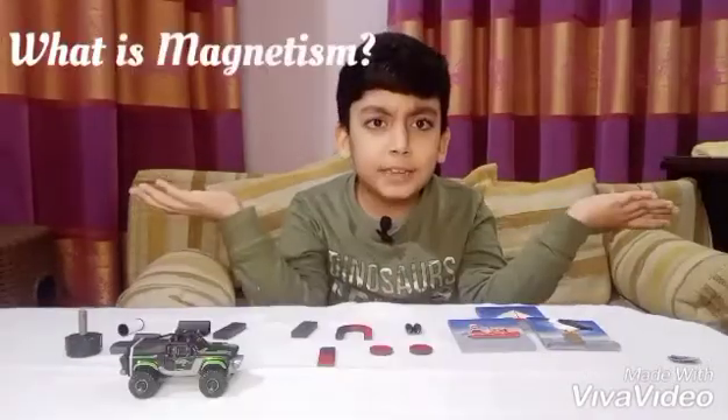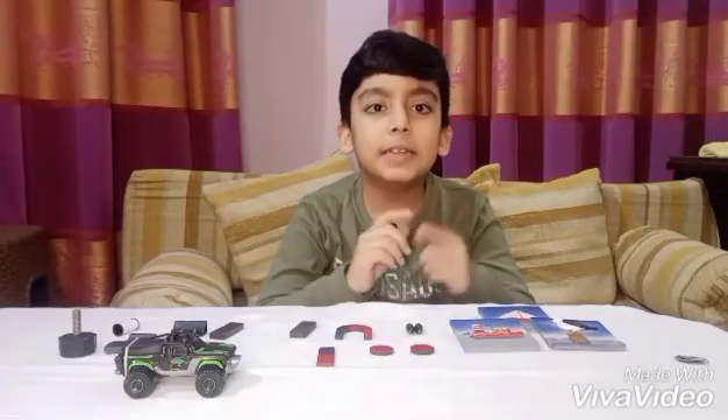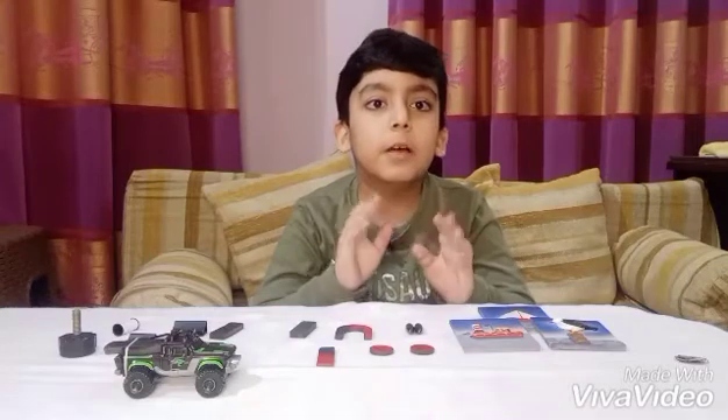Number two: what is magnetism? Magnetism is a kind of force — a force that helps a magnet attract or repel objects. Watch, I'll show you how it works practically.